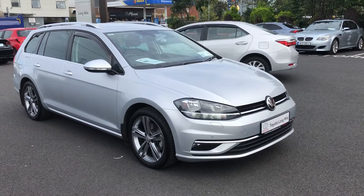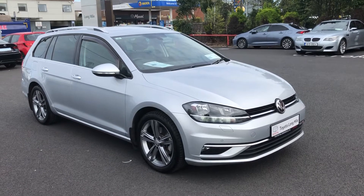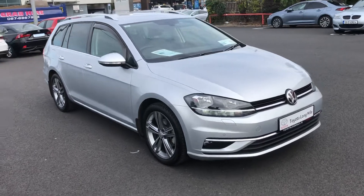Hey folks and welcome to Toyota Long Mile. Here we have a lovely 2018 Volkswagen Golf 1L TSI Estate in the Highline spec. Very nice car, so we're just going to have a little walk around it and have a look at some of the features.